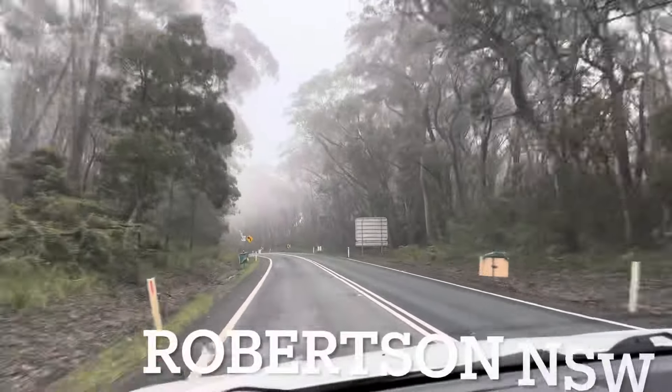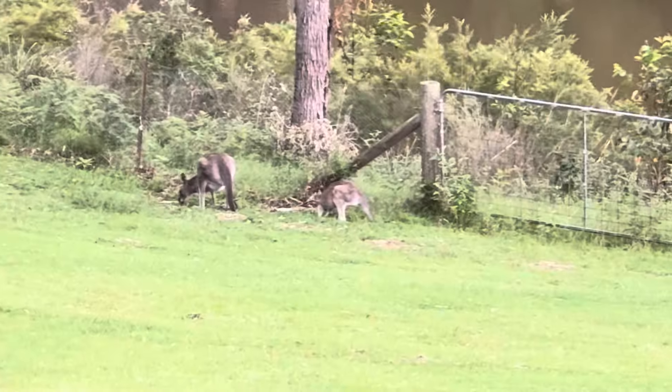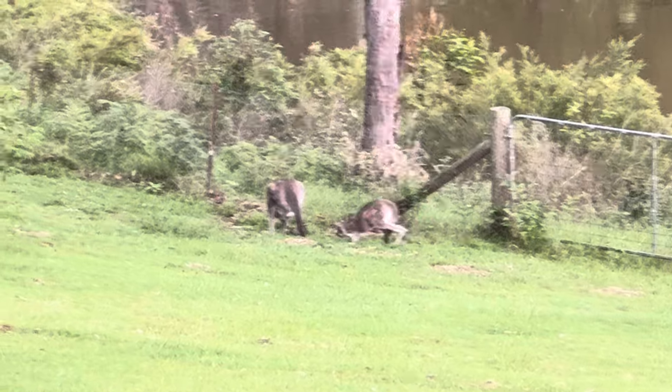Throughout this video you'll get some scenic shots of the Southern Highlands around Robertson. We saw a couple of cute little kangaroos in a field, so we decided to film them.